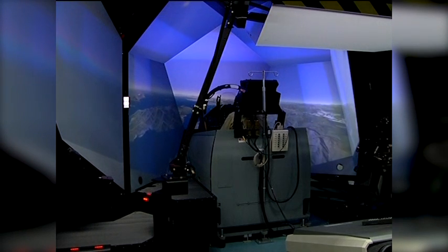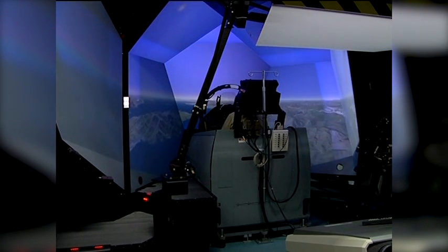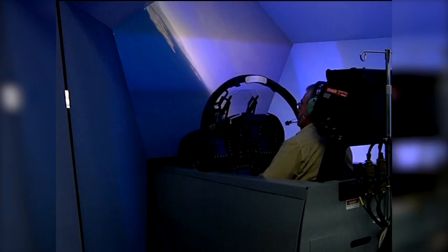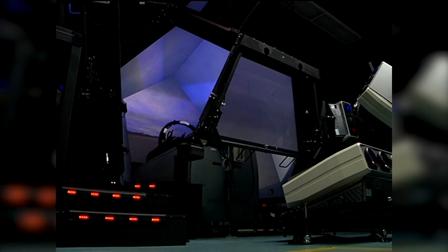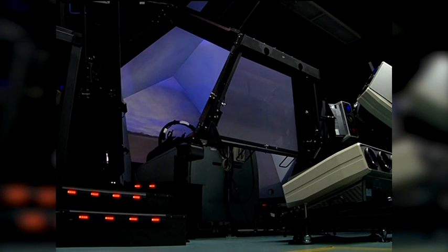Iwakuni Marine Aviation Training Site has jet simulators for both the F-18 Charlie and Delta aircraft. This allows them even more chances to train. We can replicate just about every kind of training they need to do out there — fight the enemy. We can put out different types of aircraft they can go against and practice their fighter maneuvers and fly in their division.